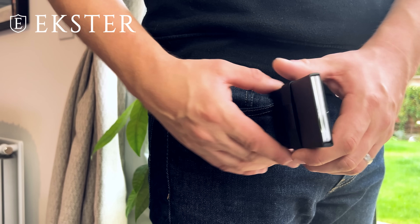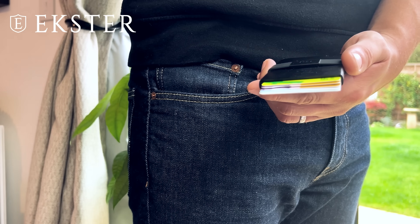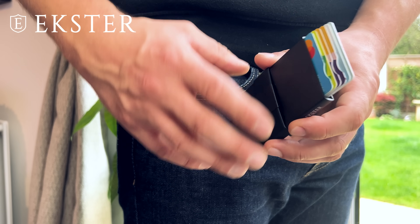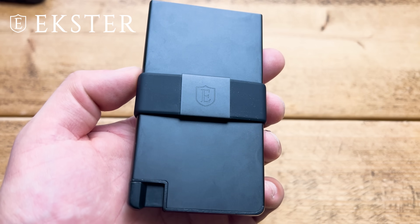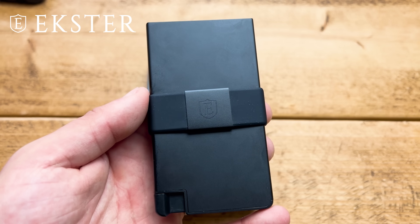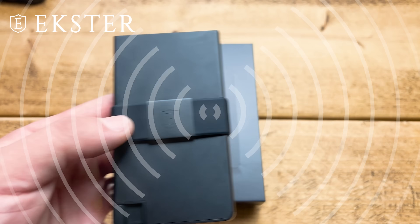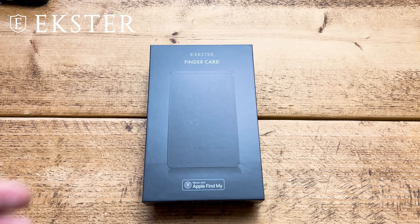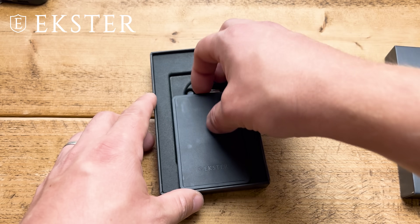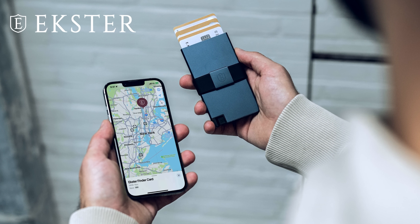Seven cards sit in the cardholder and can be ejected when you press this really satisfying metal trigger, revealing your cards in a smooth action — a nice, high-quality touch. But beyond how great this wallet looks is how safe it makes your belongings. Because Exeter's Cardholder Pro is made from aluminium, it blocks RFID, preventing wireless theft. And not only that, you can add a wallet tracker called a Finder Card — this ultra-slim rechargeable tracking device sits nicely on the back of the wallet and links to your smartphone, meaning you can never lose it.